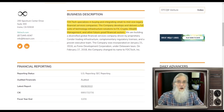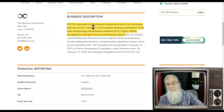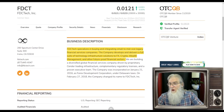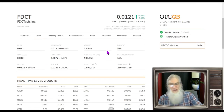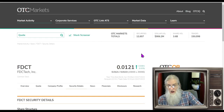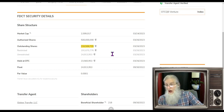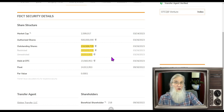What is this company all about? They are a full-fledged fintech involved with digital money and investments. FDC Tech specializes in buying and integrating small to mid-size legacy financial service companies. The company develops and delivers a full suite of technology infrastructure solutions to FX, crypto, wealth management, and other future-proof financial sectors. Relative volume today: dropped a little bit — about 25%, going from 106,000 down to 73,000 shares. Share structure: outstanding is 216 million. Insiders own 191 million, leaving a float of 25 million.